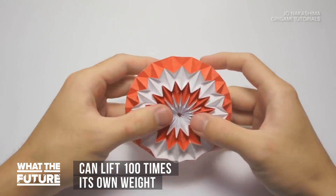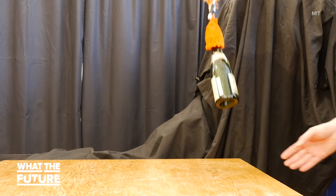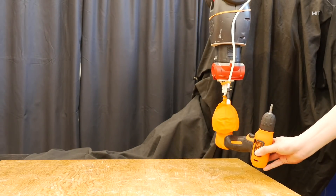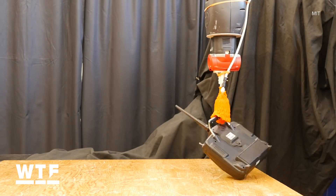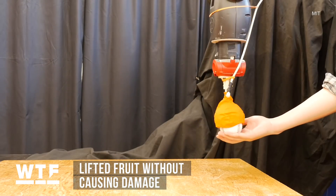Engineers say the design was inspired by the origami magic ball. That orange cone is connected to a vacuum device wrapped in an airtight skin. When the vacuum is engaged, the skin contracts around the object. During tests, the gripper was able to grasp and lift objects 70% of its own diameter, including apples and bananas, without causing damage.